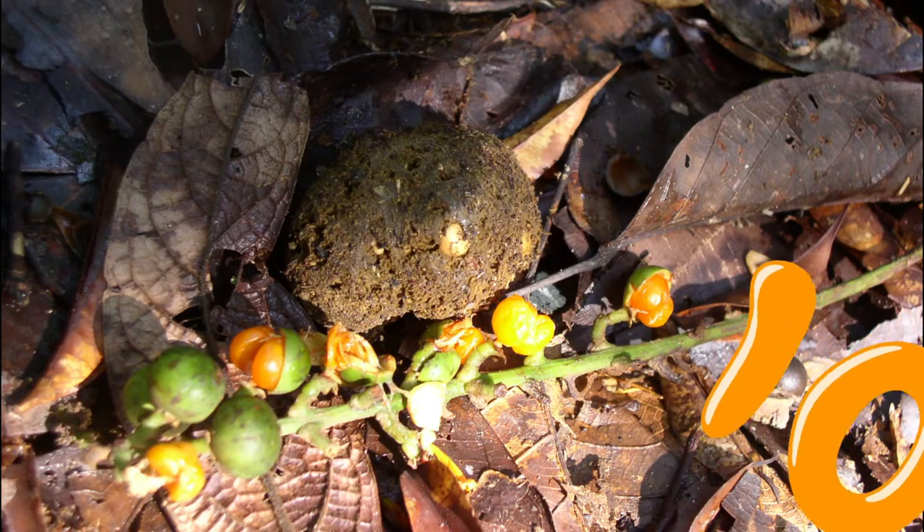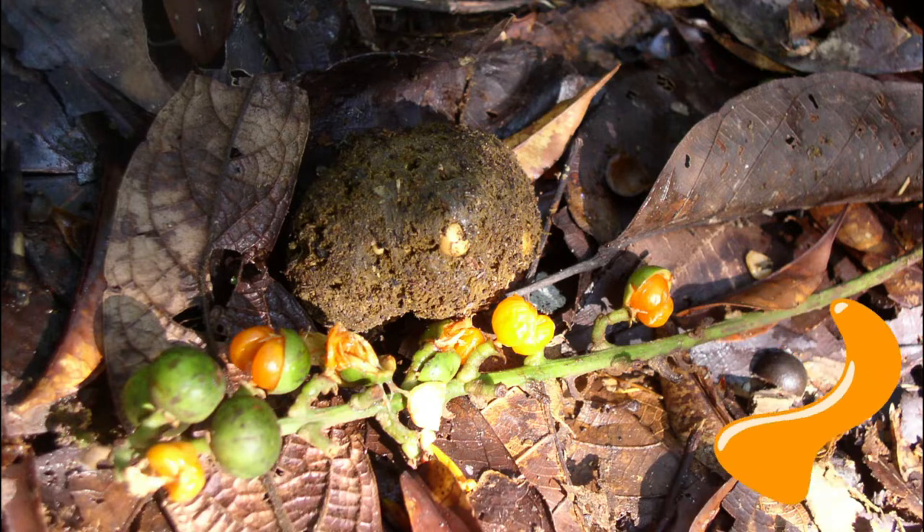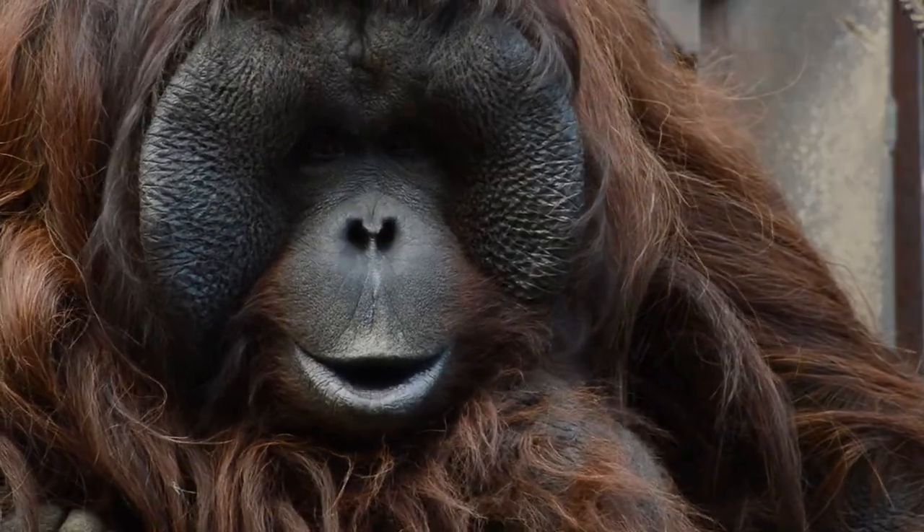Number eight. If you guessed orangutan, you'd be correct.